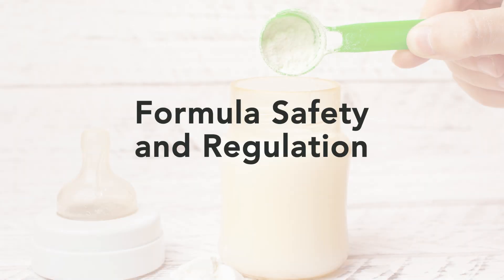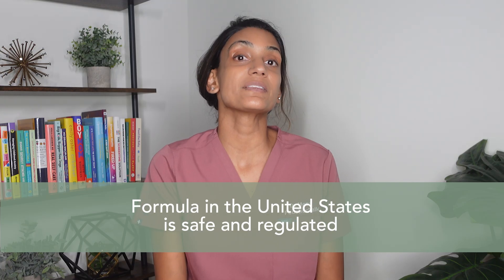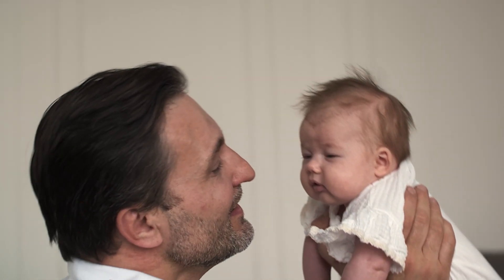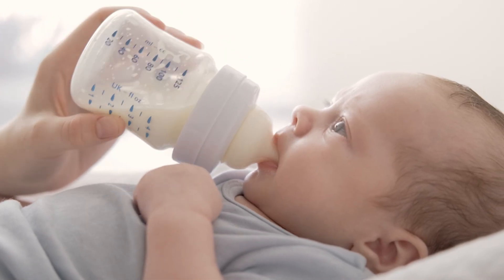Let's start with the most important thing: formula in the US is safe and regulated. All formulas here meet the same FDA standards. Whether it's brand or generic, it's tested for the same nutrients, quality, and safety. The real difference usually comes down to preference and not health. There's already enough pressure between breast and formula feeding, and now we even see formula wars with parents comparing brand choices as if one makes you a better parent or a healthier kid. That's simply not true — all formulas on the market are nutritious. It's just about finding what works for your baby.